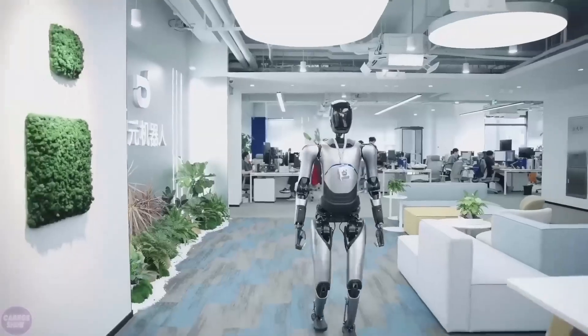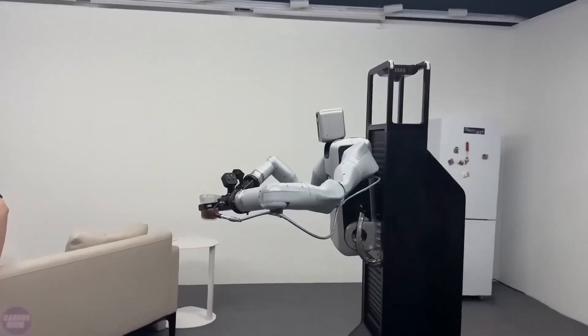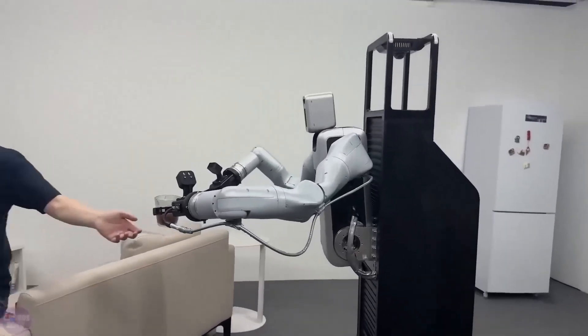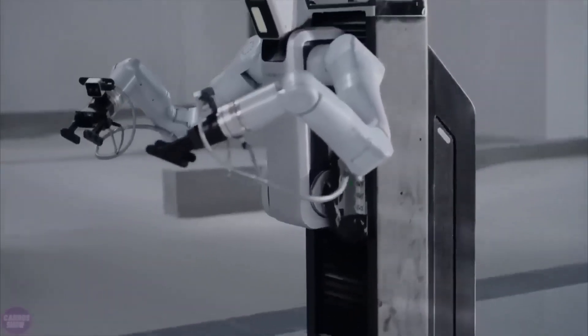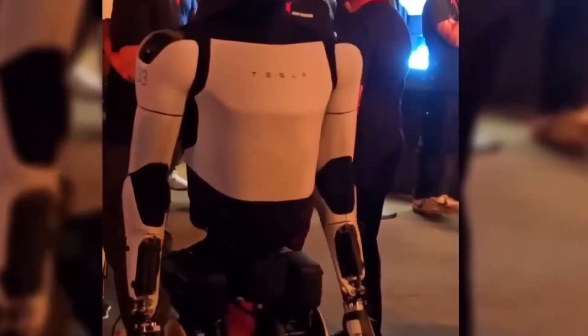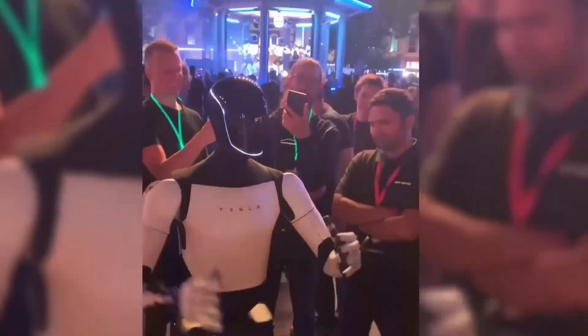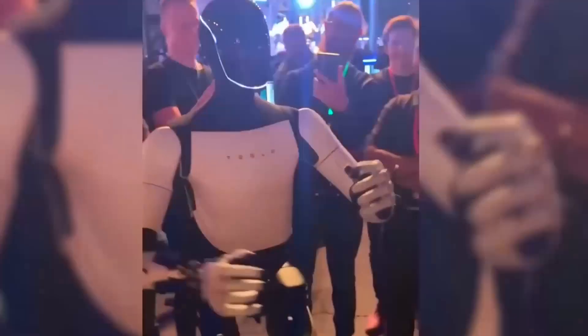These capabilities hint at a broader vision for Optimus beyond a controlled environment. Tesla's engineers have equipped Optimus with advanced sensors that allow it to interpret its surroundings, enabling it to make real-time adjustments. For instance, if it encounters an obstacle or an unexpected change, Optimus can recalibrate its actions, avoiding the mechanical errors that plague less advanced robots.